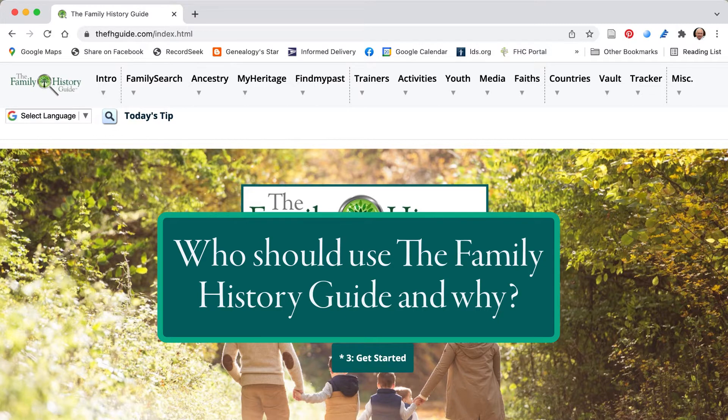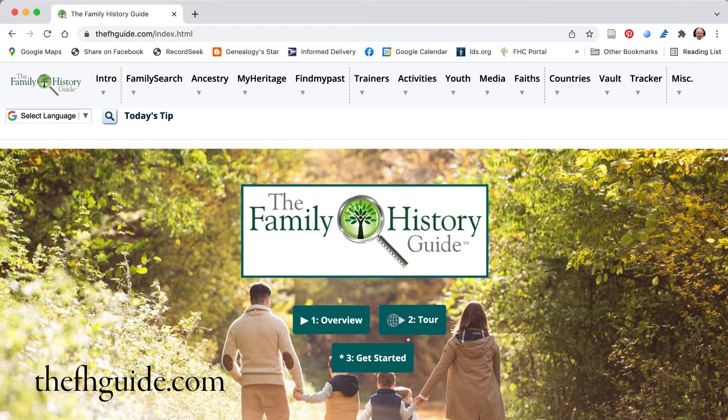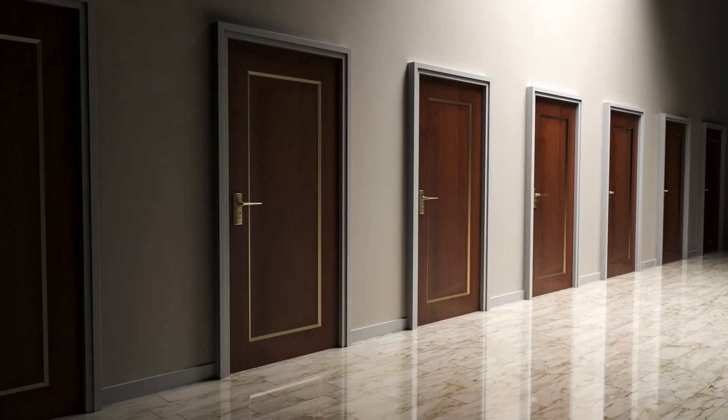The Family History Guide has been around for some years now and is firmly established as a go-to genealogical and family history educational website. The entire contents of this still-growing website are free to all users. It is my experience that many genealogists and family historians who would use and support the website dismiss it without ever looking at its content, for a variety of reasons. I thought I would talk about some of the perceptions I have observed from people when I mention the website.